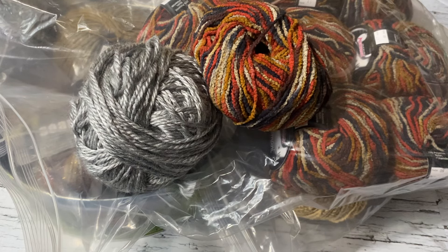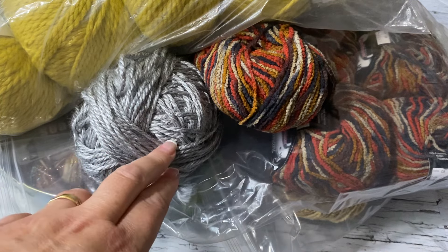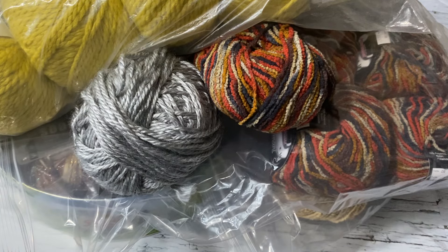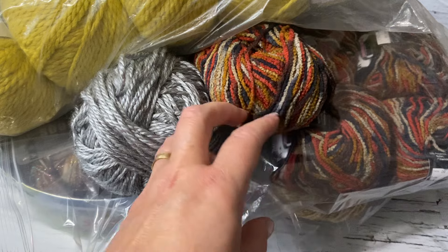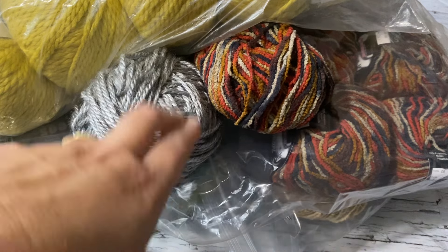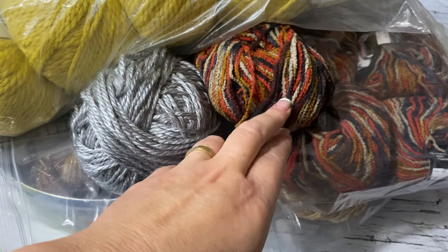I just wanted to use up this yarn but I ended up buying more — I'm sure it's going to turn out fantastic. I have two bags of this. I'll add the gray and play around with it to give that Chanel jacket weave look. The variegated colors are just fantastic and with the gray and yellow in between it will be beautiful — this one has gray in it which gave me the idea.